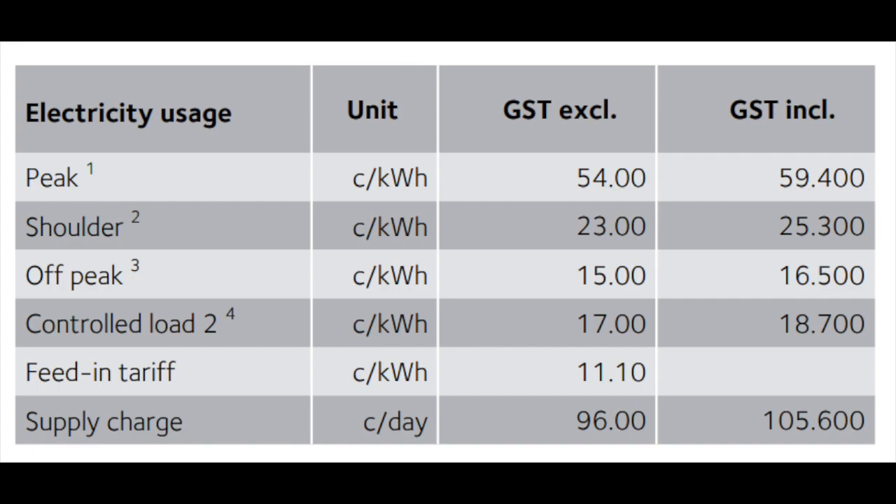Just to remind you, here in New South Wales we are paying quite a lot for electricity. During the peak hours of the day between 2 and 8 p.m. we are paying 59 cents per kilowatt hour, and during a shoulder period it's 23 or 25 cents per kilowatt hour. As you can see, we are paying some of the highest rates of electricity in the world.